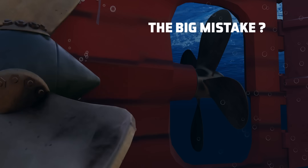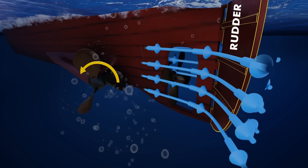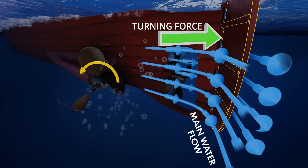Did you know that reversing the engine was their biggest mistake? Ships turn when their rudders rotate. The faster the water flows around the rudder, the greater the turning force it produces.